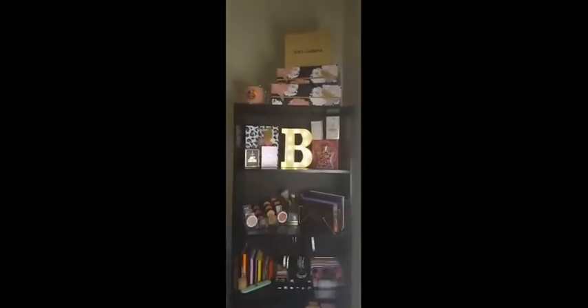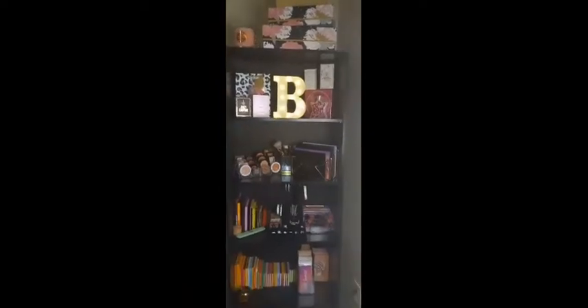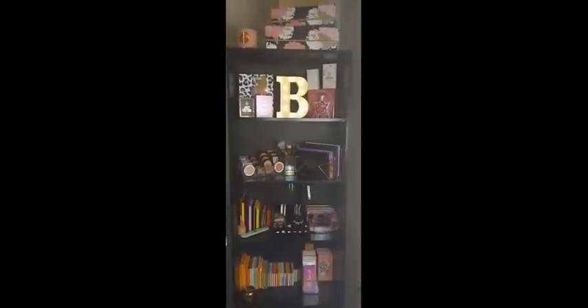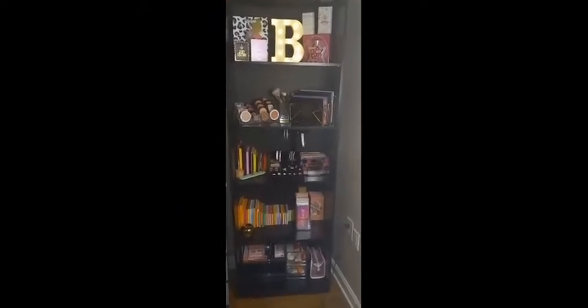Good evening, happy Sunday, welcome to my channel. If you are returning, thank you. I wanted to share with you all the recent additions to my beauty area. I did purchase a five-shelf bookcase from Walmart — it is the Mainstays brand.